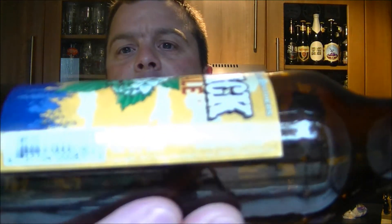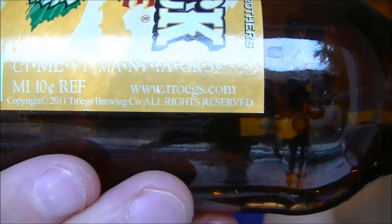Come visit their brewery — go to www.troegs.com for tour information. Cheers, Chris and John. Be sure to check out the website and check these guys out. Order some more of their beers. If you're in America you can get this regularly — go and get it now, it's well worth the shot.